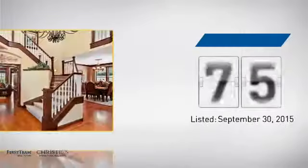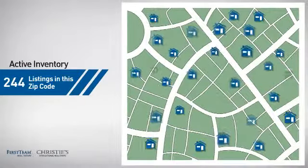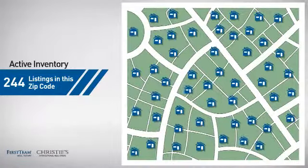It's been on the market since September. Wondering how it stacks up against the competition? There are now just over 240 homes on the market within this zip code.